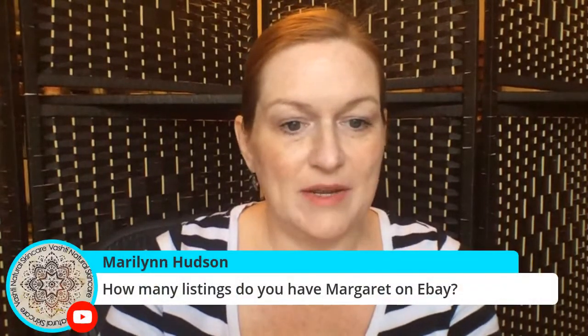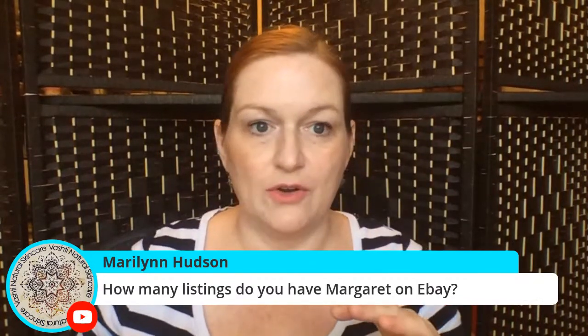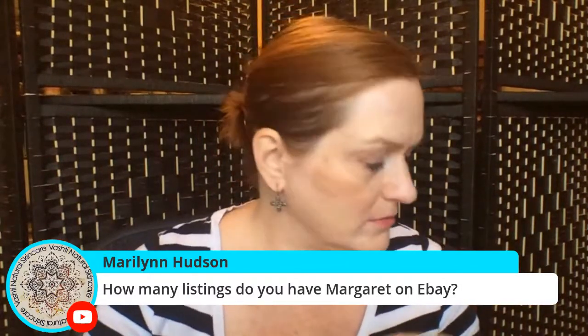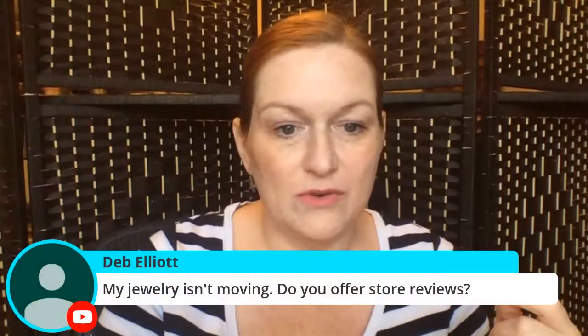Marilyn asks: how many listings do you have on eBay? It usually hovers right around 500; it's dropped recently because I've sold some things, so it's around 490 right now. I haven't listed in a little bit — that's something I need to work on.